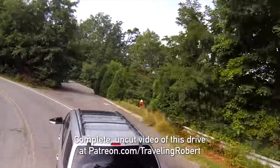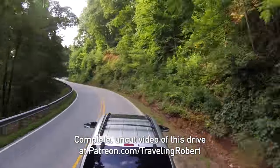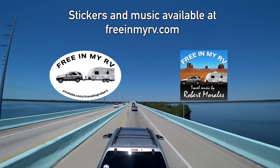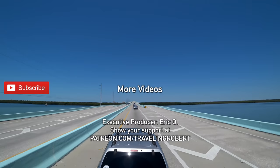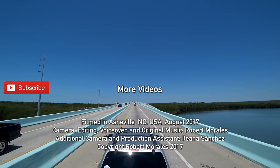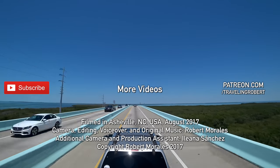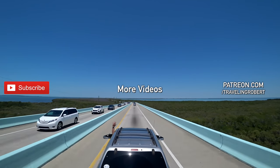You might ask yourselves, why am I enduring this white-knuckle drive? Well, you'll find out in the next video. If you have enjoyed traveling with us, make sure you are subscribed and check out my other videos. Also, share it with your friends, spread the word, and leave me a comment. If you really, really liked it, you have a chance to show your support at patreon.com/travelingrobert. As always, thank you so much for watching and see you on the road.